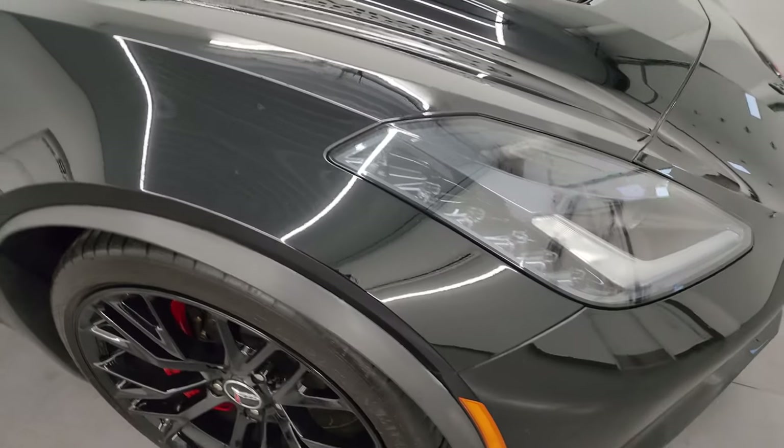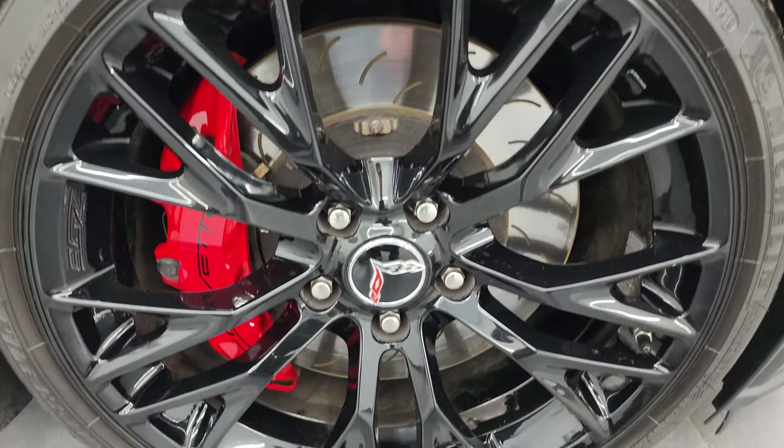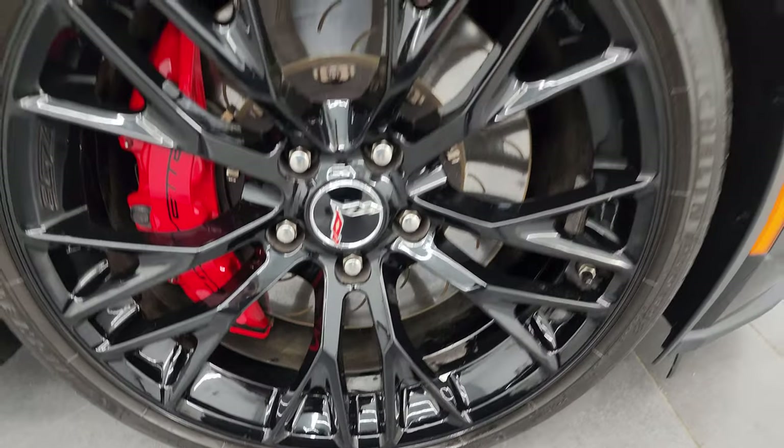Passenger side front fender looks really good as well, and the passenger side front wheel — no major scuffs or scrapes on there. Looks really good.